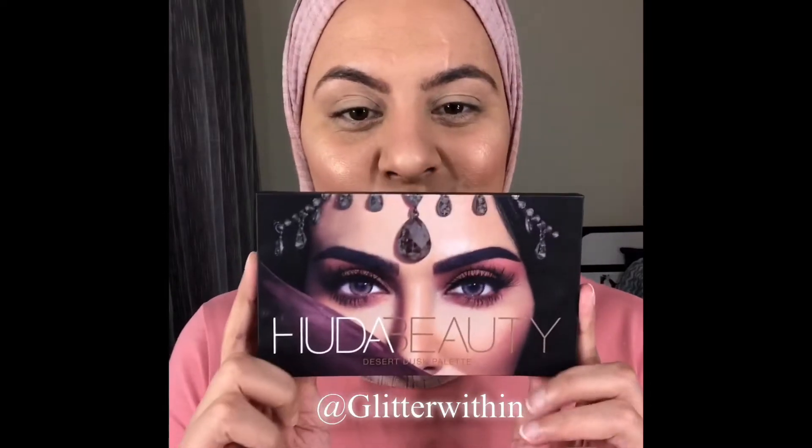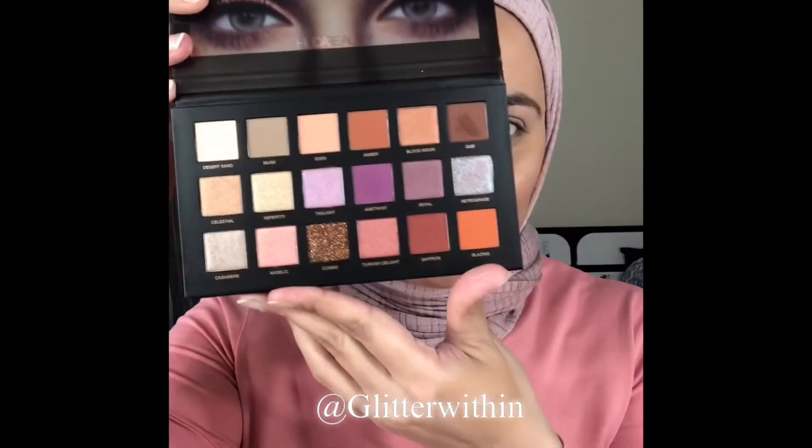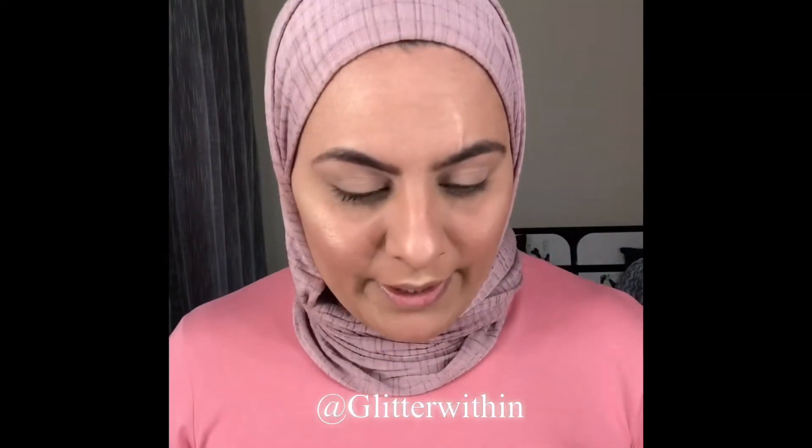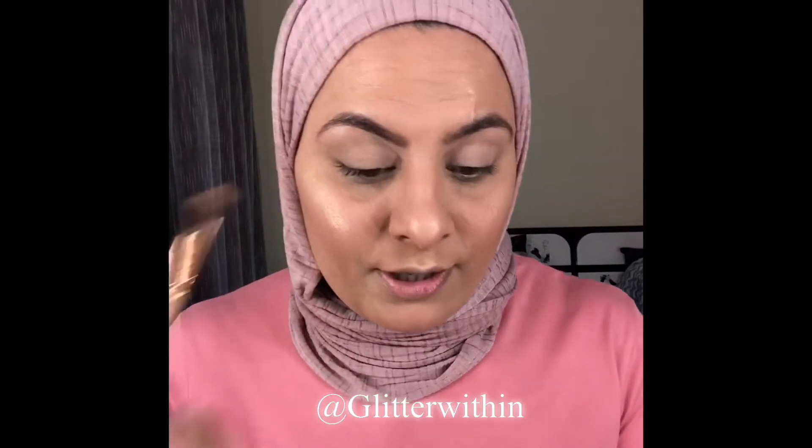For today's look I'm going to use the most beautiful palette — the Huda Beauty Desert Dusk palette. I'm going to start with a transition shade, which is Amber, applied with a fluffy blending brush. My main focus is on the crease and a little bit above the crease.